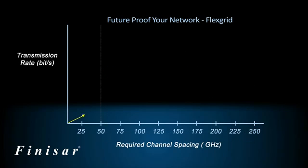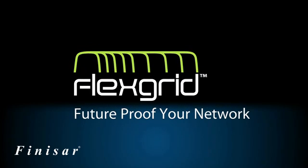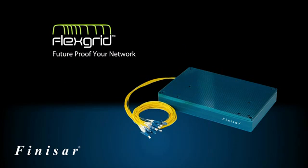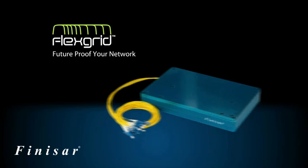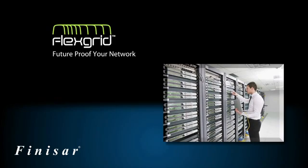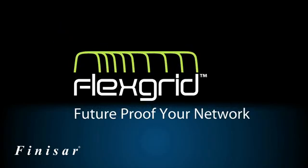For customers, FlexGrid effectively future-proofs the network by enabling channel spacing to be altered dynamically according to the required bandwidth, all the way up to 1 Tbps transmission rates. FlexGrid is an exciting breakthrough technology available from Finisar as part of the Wavelength Selective Switch product line. FlexGrid technology is available today from Finisar, which means that carriers can protect their telecom network infrastructures now and well into the future, even as data rates increase. Tier 1 carriers deploying next-generation services are looking to future-proof their networks by employing innovative technologies like FlexGrid.